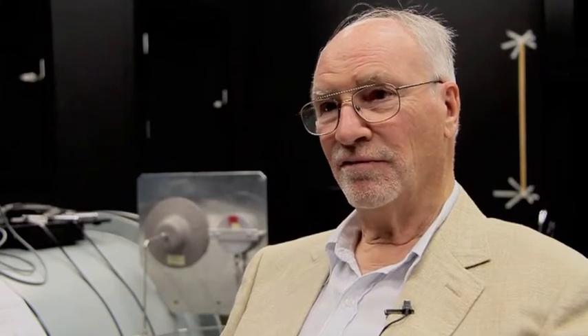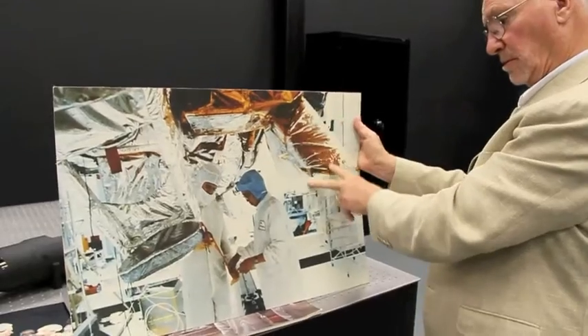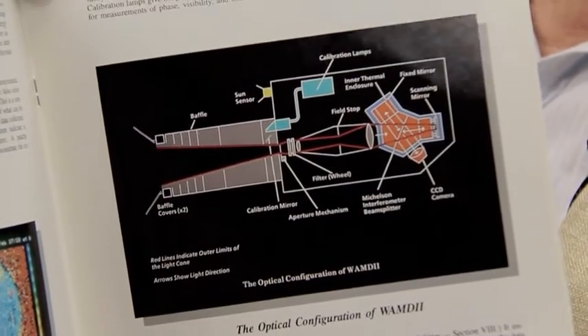And I had, for a very long time, wanted to build an instrument that would measure winds in the upper atmosphere.